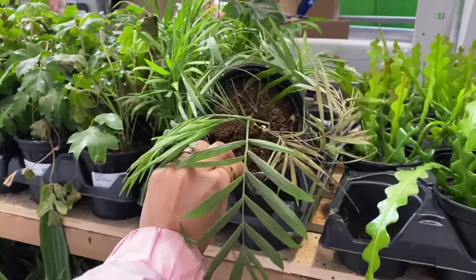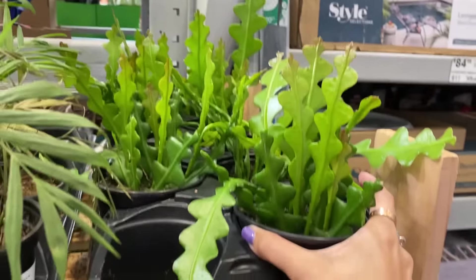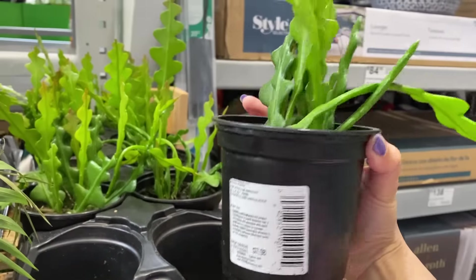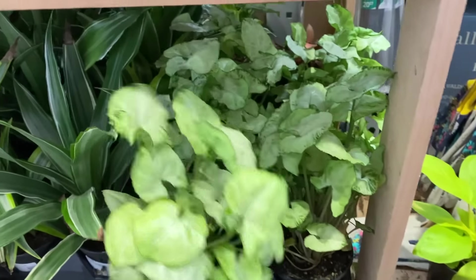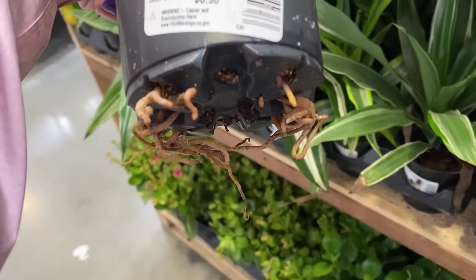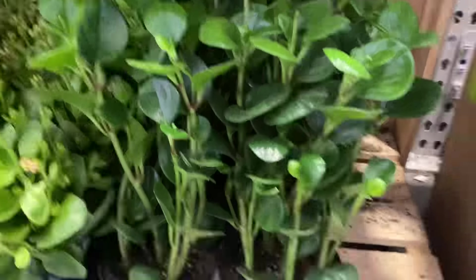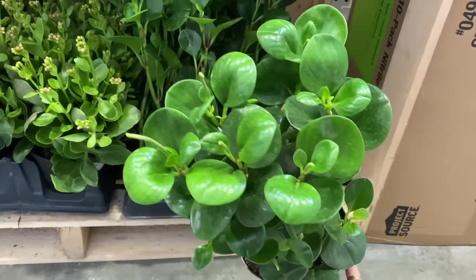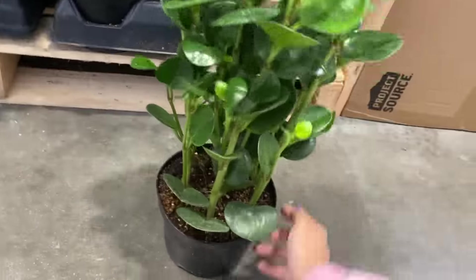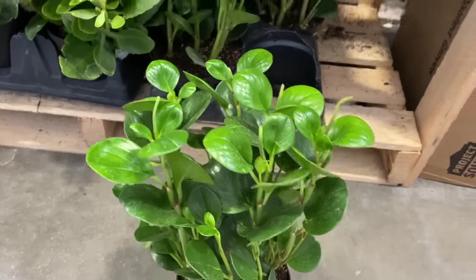Parlor palm. And look - some little Epiphyllum, little zigzag cactus. And some little Syngoniums. Look at how badly this one needs a repotting - someone come rescue this plant. Wow, these Peperomias are so tall - look at it. I feel like that's ridiculous. Ridiculous in a good way - yeah, they look great. This is $16.98.